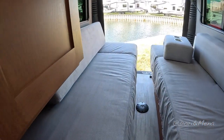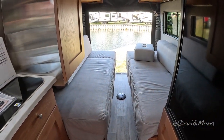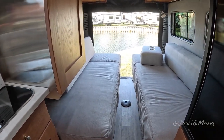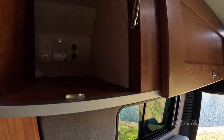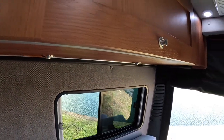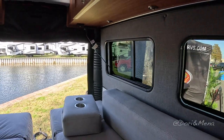You have these beds down here, so you can sleep two people, and you connect each side of the bed to make an extra-large bed. What's fun about this van is that you can have guests. There's hanging storage here and overhead compartments, plus lots of great windows.